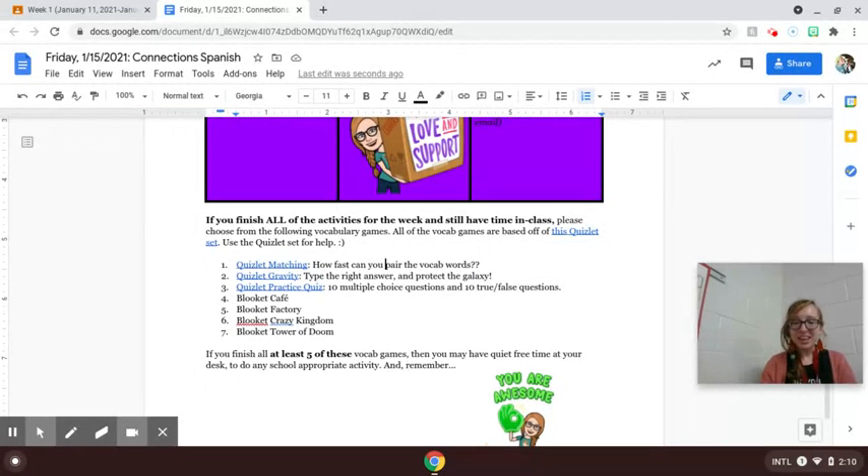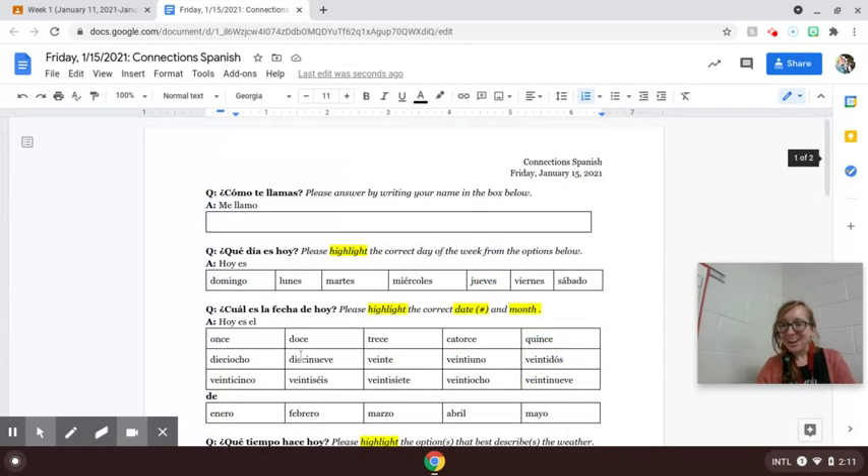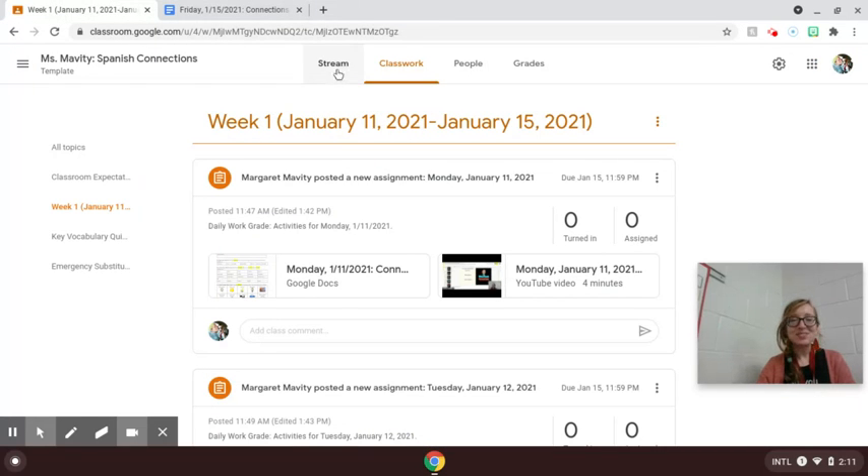If you do that, then you can have quiet free time at your desk with any school-appropriate activity as you enjoy the rest of class. And always remember that you are awesome. I hope you have a wonderful Friday — un buen viernes — y muchas gracias, thank you so much.